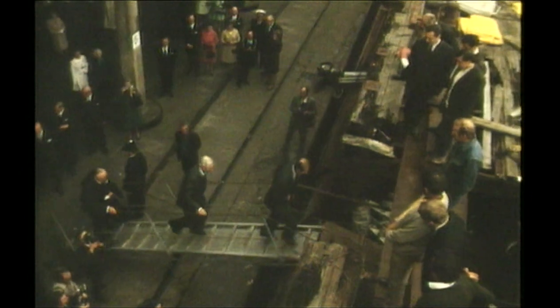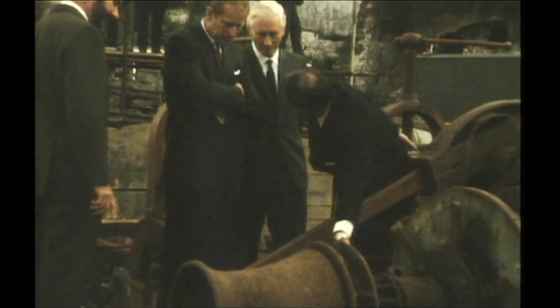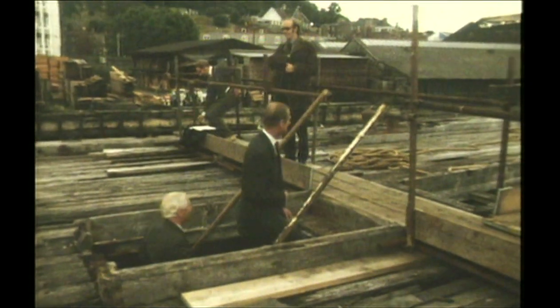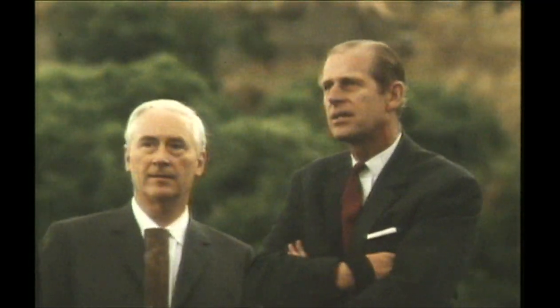No sooner had the Great Britain docked than Prince Philip was welcomed aboard by Richard Gould. On July 19, 1970, the Duke of Edinburgh watched the SS Great Britain return and inspected the ship — the current Queen's consort as fascinated as Queen Victoria's consort Albert had been when launching her back in 1843.